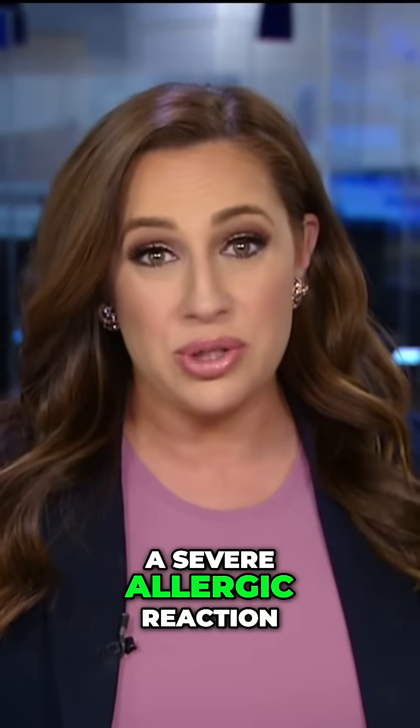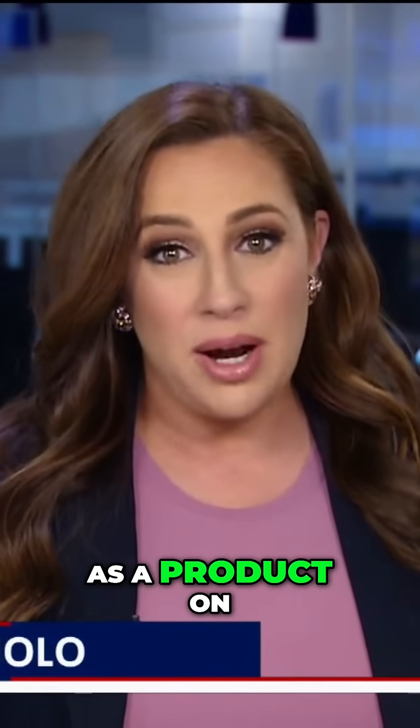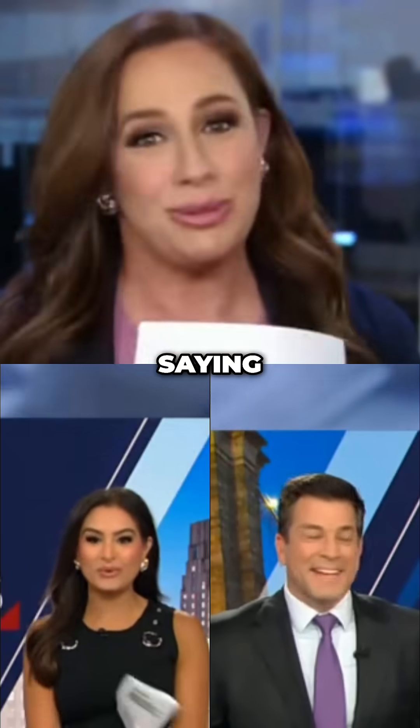Now, cochineal can cause a severe allergic reaction in some people. So if it does become used and popular, it will absolutely be listed as a product on the ingredient list. So Steve and Natasha, get ready to start saying Beetlejuice.